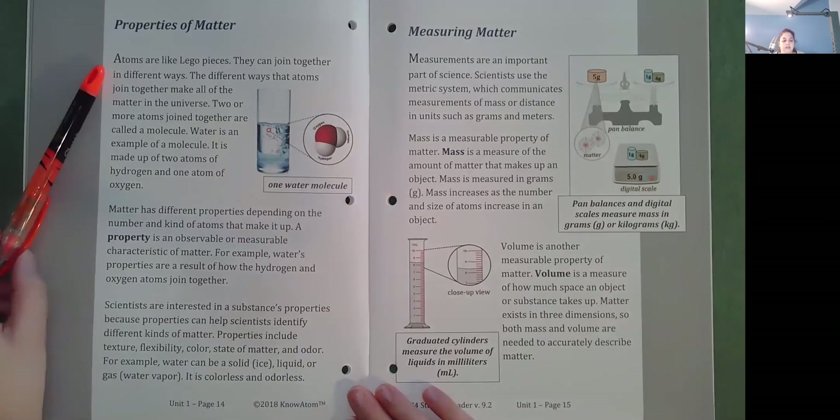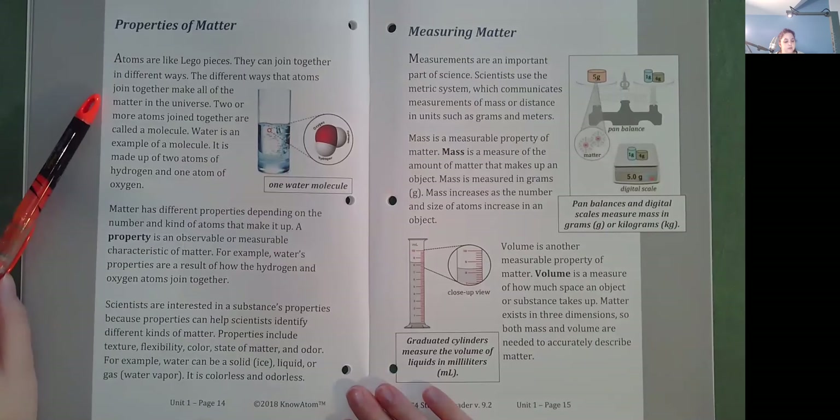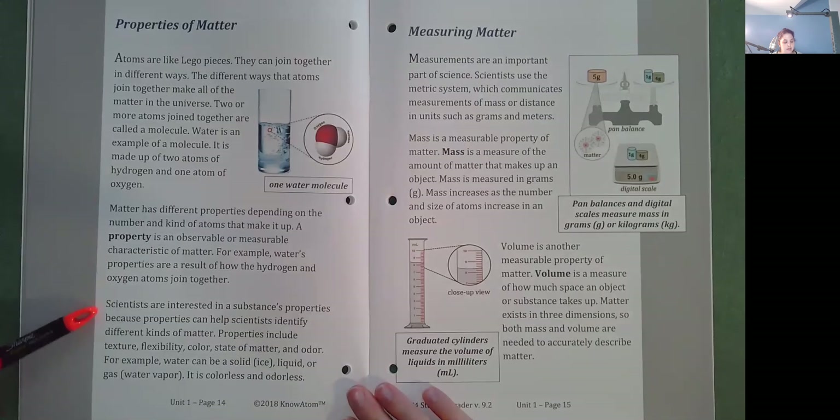Properties of Matter. Atoms are like Lego pieces — they can join together in different ways. The different ways that atoms join together make all of the matter in the universe. Two or more atoms joined together are called a molecule. Water is an example of a molecule, made up of two atoms of hydrogen and one atom of oxygen. Matter has different properties depending on the number and kind of atoms that make it up. A property is an observable or measurable characteristic of matter. Water's properties are a result of how the hydrogen and oxygen atoms join together. Properties can help scientists identify different kinds of matter. Properties include texture, flexibility, color, state of matter, and odor. For example, water can be a solid (ice), liquid, or gas (water vapor). It is colorless and odorless.